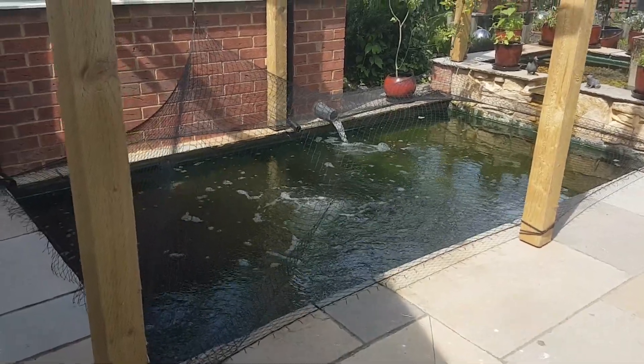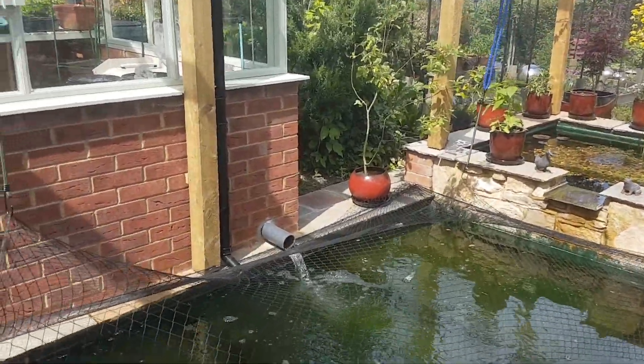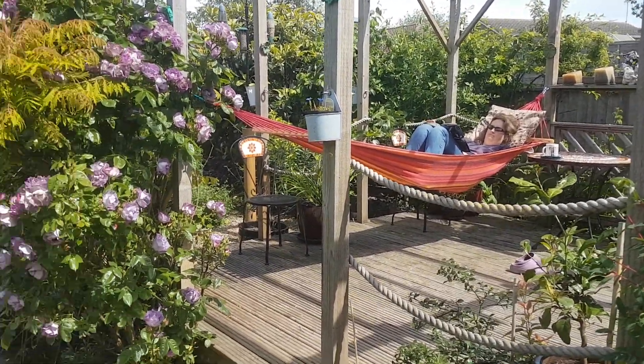Good morning everybody. Here we are in yet another sunny Peterborough day. I'm slaving over a hot pond while Kat is in the hammock.